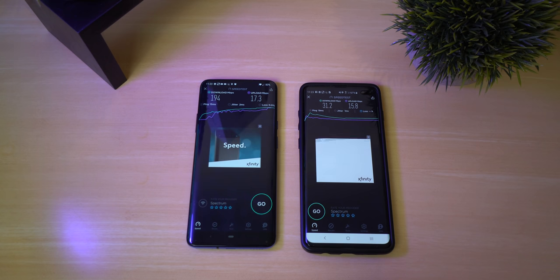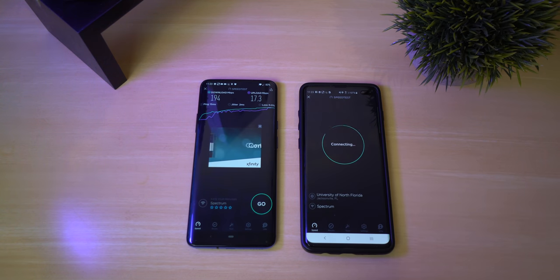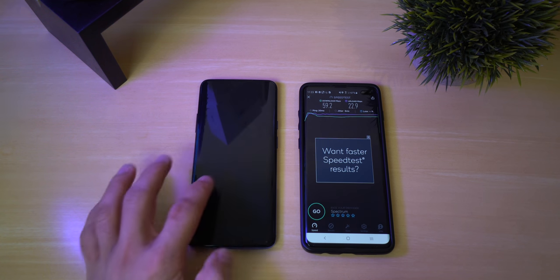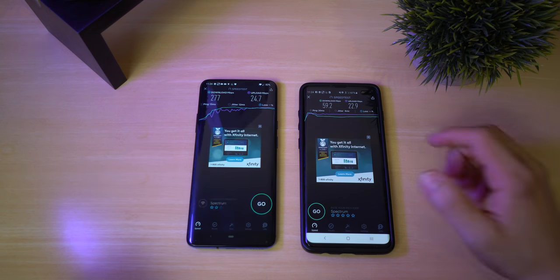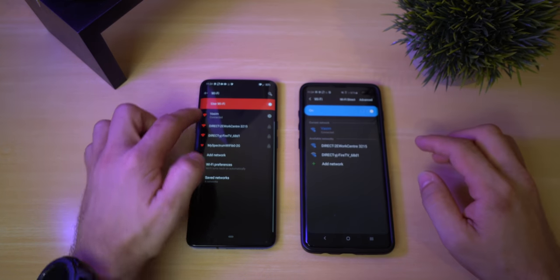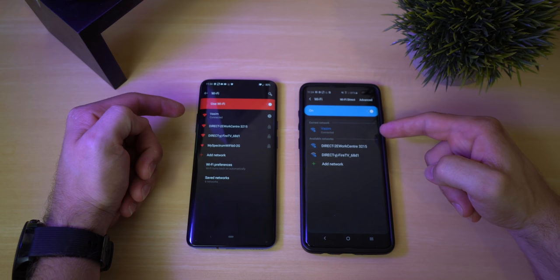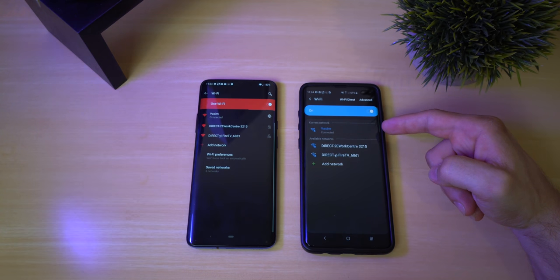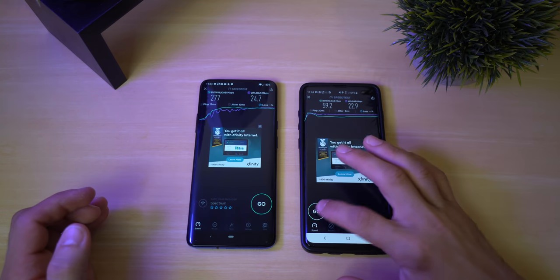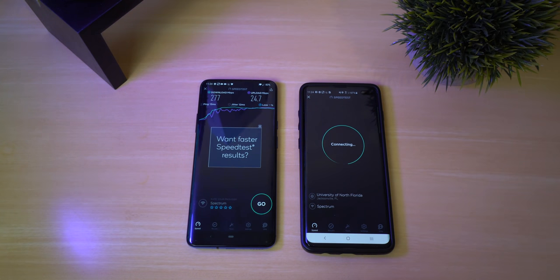Let's go ahead and run them at different times — that's weird. They're both connected to the same WiFi network, I only have one. I have no idea what happened there. Let's check the settings and prove they're on the same network — VASIM, VASIM — so they're both connected to the same WiFi. But for some reason the Galaxy is giving very different results. Even I don't believe this, so let's test again.